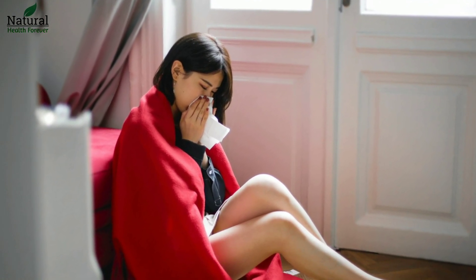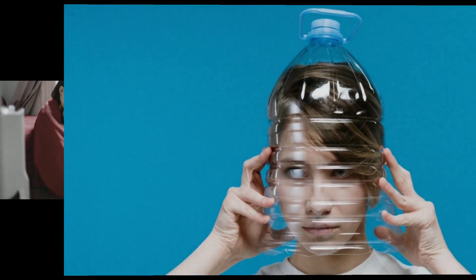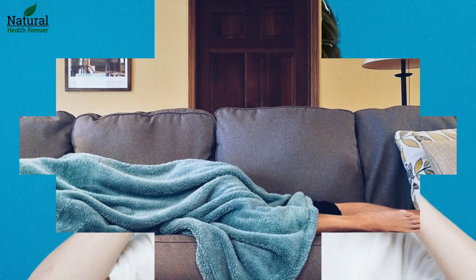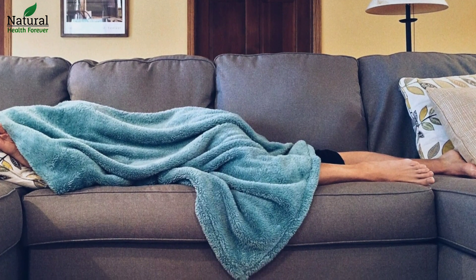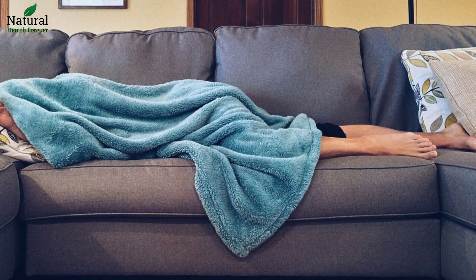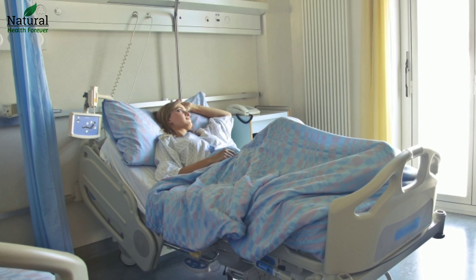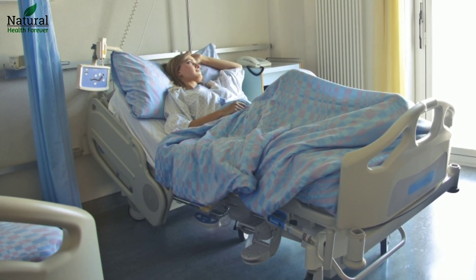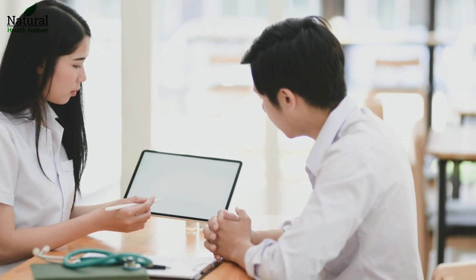If you develop symptoms, isolate yourself from the outside world and anyone you live with for at least seven days. Ensure everyone you live with isolates for 14 days, or seven days from when they develop symptoms, whichever is the longer. Look after yourself with plenty of rest, fluids and painkillers if needed, and look out for worsening symptoms and seek medical help as needed.